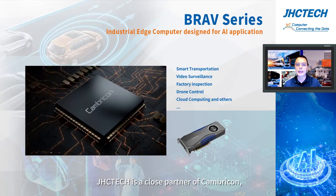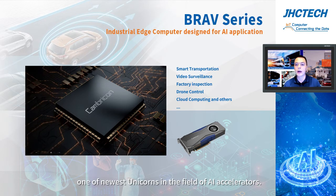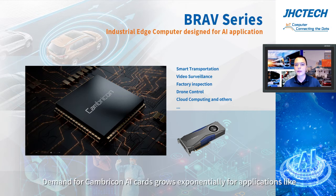GHC Tech is a close partner of Cambricon, one of the newest unicorns in the field of AI accelerators. Demand for Cambricon AI chips grows exponentially.